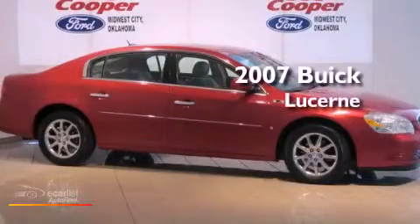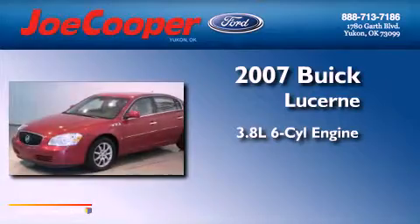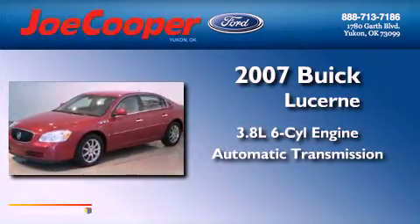This is a 2007 Buick Lucerne. It features a 3.8-liter six-cylinder engine and an automatic transmission.